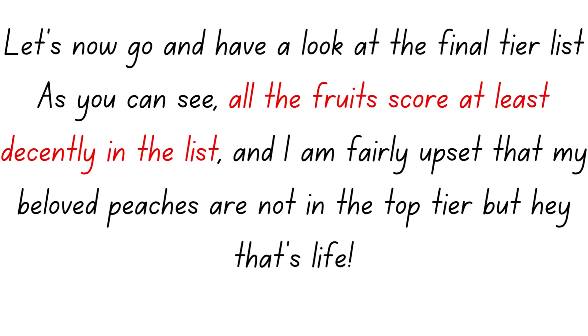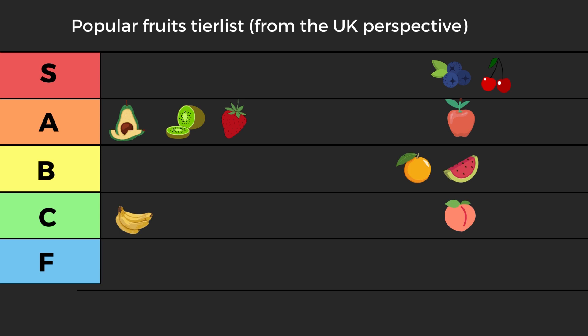Let's now look at the final tier list. All the fruits score at least decently. My beloved peaches went really low. The victor here I would say should be blueberries, but I'm not ready to dismiss cherries either. Both of them proceed to round two — the champions league of all fruits — where I want another shot at putting one against the other to see which shall reign supreme.